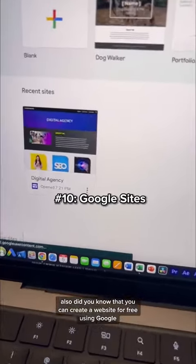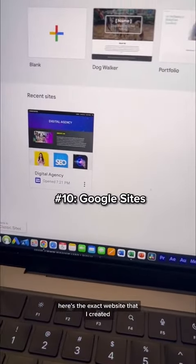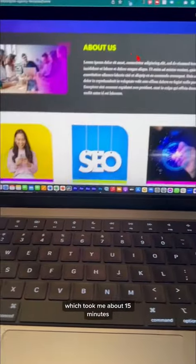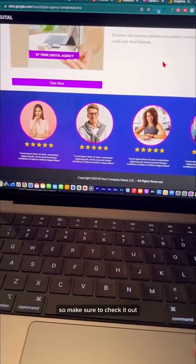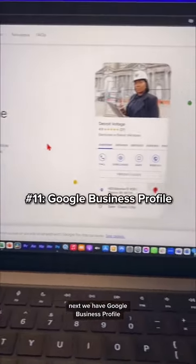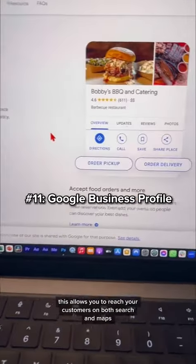Did you know you can create a website for free using Google? Here's the exact website I created, which took me about 15 minutes. I have a full step-by-step tutorial on how to do this on my TikTok, so make sure to check it out. Next we have Google Business Profile, which allows you to reach your customers on both Search and Maps.